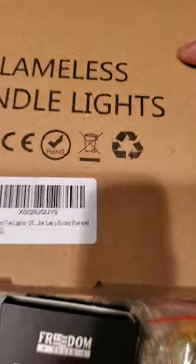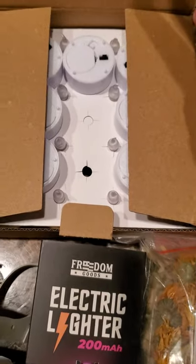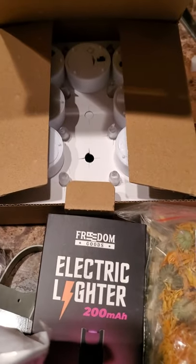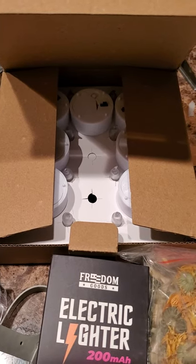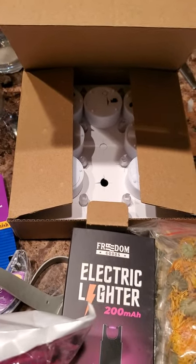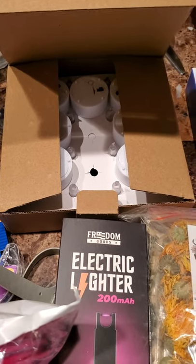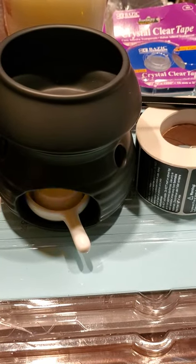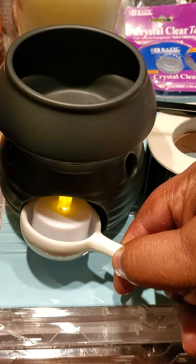Next up we have our flameless candle lights — these are battery-operated tea lights. The reason I have these is because when we are filming our photography with our candles and all of that good stuff, we don't necessarily want to actually melt our wax melts most of the time. We just want it to look like that — just for aesthetics. As you can see, there's a little flickering going on right there — that is the tea light. If you're doing videos and things like that, it gives the illusion.